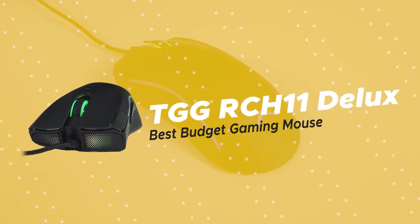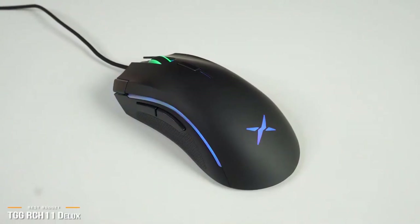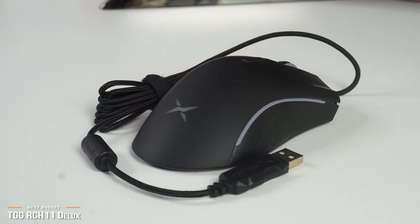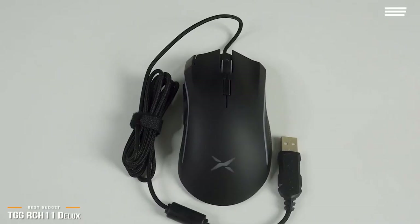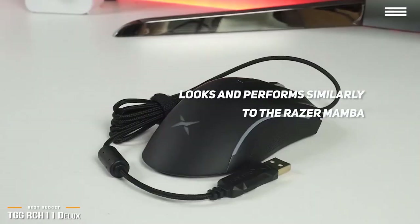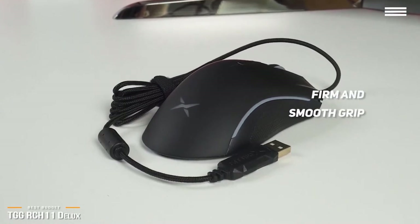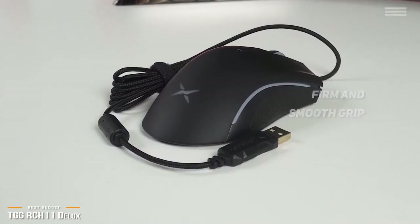Next is the TGG RCH11 Deluxe, our pick for the best budget gaming mouse. If you're looking for a solid entry-level gaming mouse that doesn't break the bank, the TGG RCH11 Deluxe delivers decent performance and offers many of the same features found on more expensive gaming mice, but without the huge price tag. At a fraction of the cost, the RCH11 Deluxe is a great option that looks and performs similarly to the Razer Mamba and even throws in some additional features to boot. The outer design feels very comfortable in your hand and will hold up even under long gaming sessions. With the matte ABS fabric precise design, you'll get a firm and smooth grip overall. Even during intense gaming sessions, its non-slip rubber side with a double injection finish will keep your hands and fingers solidly in place.